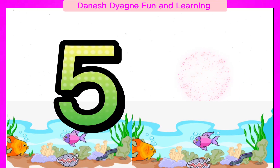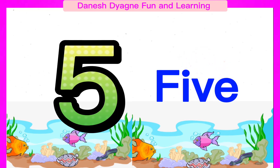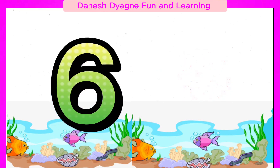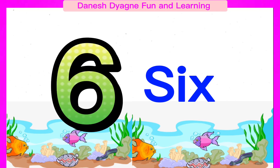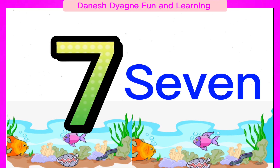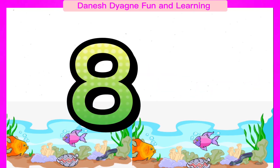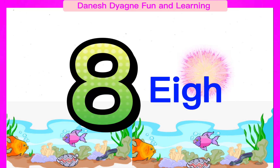Spell the number 5. 5. Spell the number 6. 6. Spell the number 7. 7. Spell the number 8. 8.